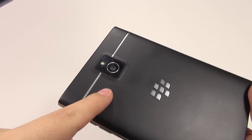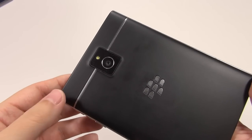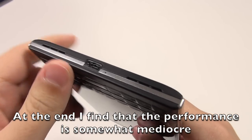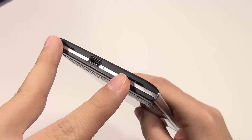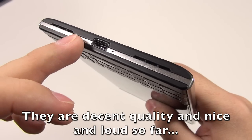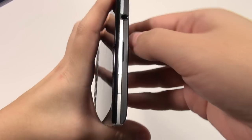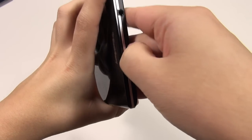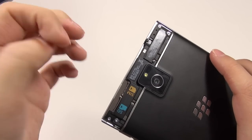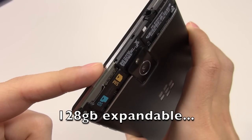On the back we have a 13-megapixel shooter with a single LED flash and optical image stabilization — I'm surprised this camera is actually pretty full-featured. At the bottom we've got stereo speakers with actual left and right channels, a micro USB charging port, and a microphone. Underneath a cover that is very difficult to remove — breaking my thumbnail — is an SD card slot and a nano SIM card slot.